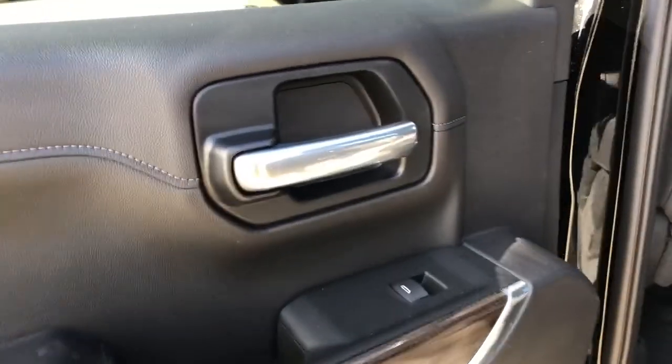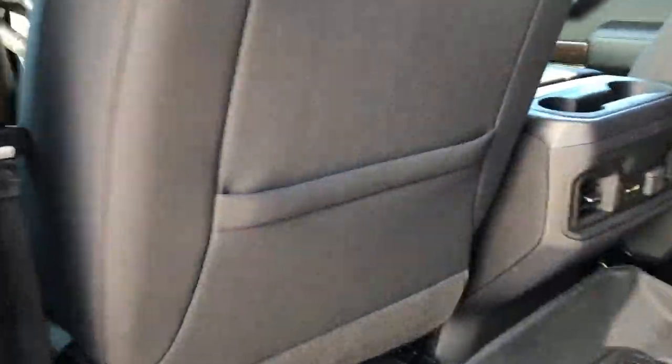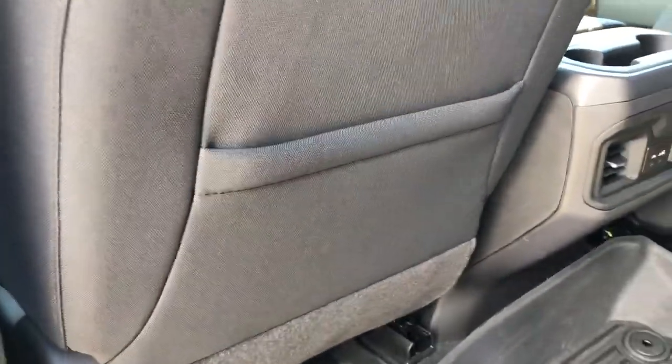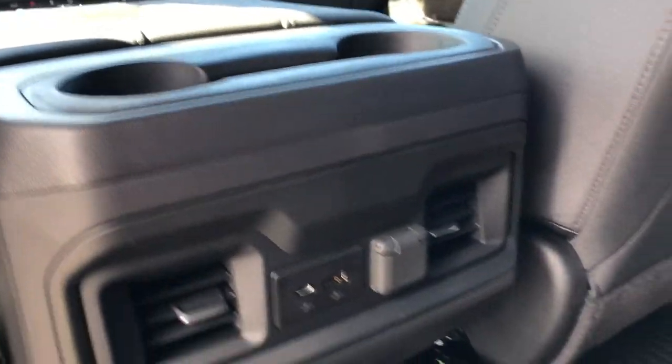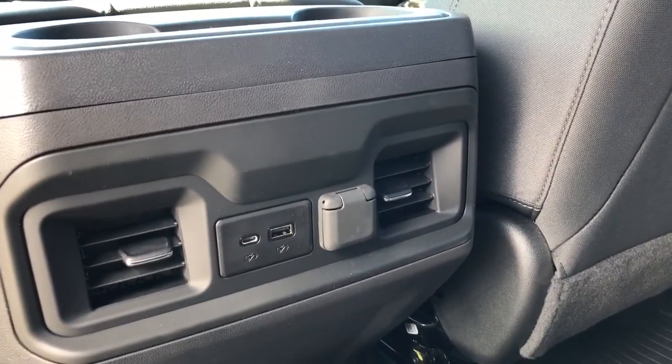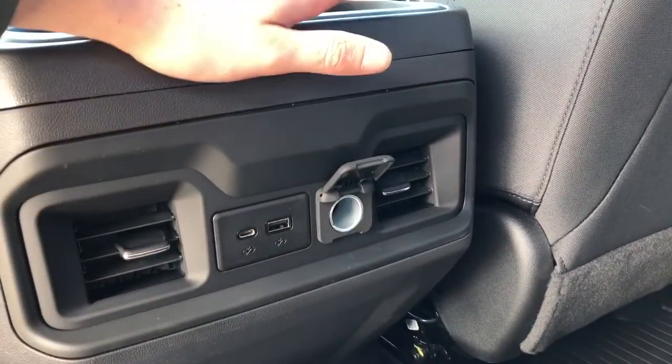Moving to the back of our vehicle, we can see we have a chrome finish door handle, power window control, as well as storage and a speaker in the bottom of the door. Inside the vehicle, we have a storage compartment in the back of the driver's seat, two cup holders, and some storage between the two front seats. Below it, two vents, a USB-C, a USB, and a 12-volt plug for charging.